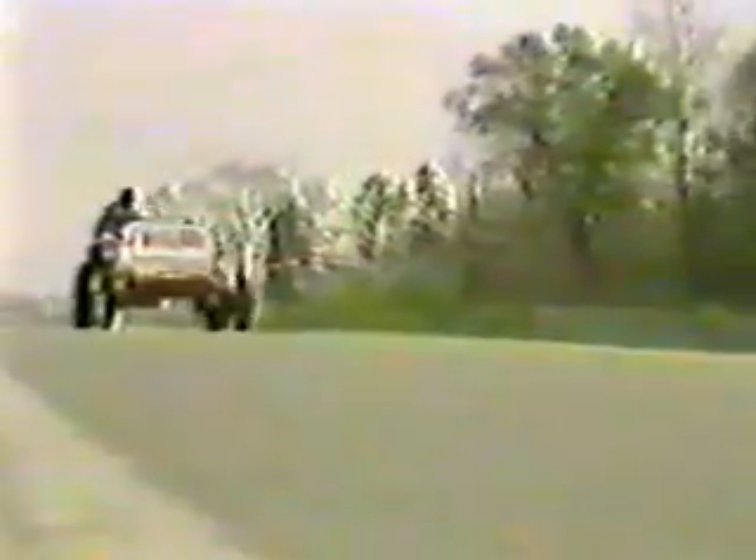Meyer started working on this project four years ago. He's not a scientist. He isn't even a chemist. In fact, he never graduated from college. We have calculated that if we take the dune buggy from Los Angeles to New York, we would roughly use 22 gallons of water.